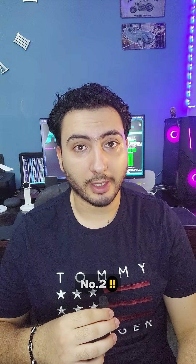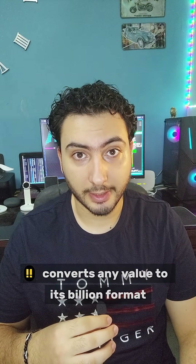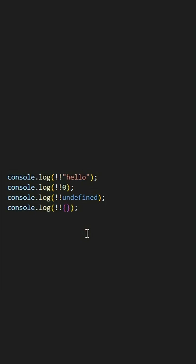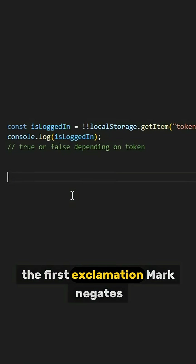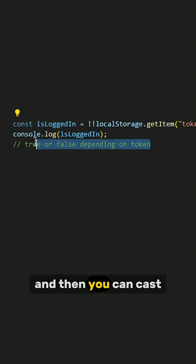Number two: double bang. A quick way to check the truthiness of a value — double bang converts any value to its boolean format. The first exclamation mark negates, the second one negates again, and then you can easily cast the value into true or false.